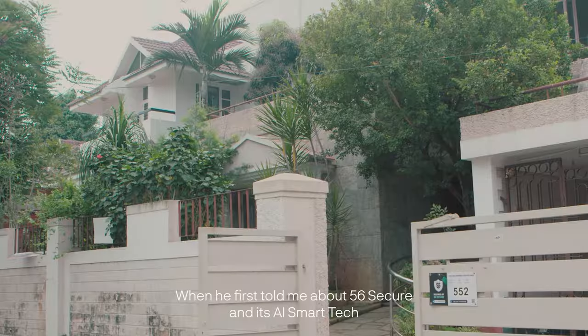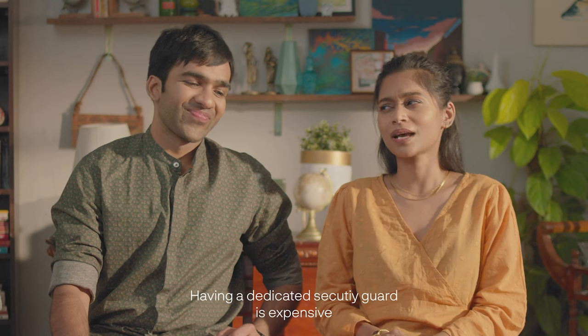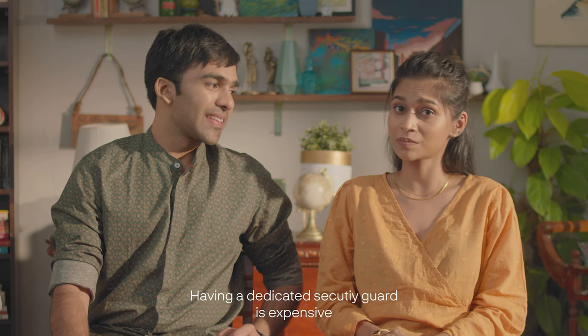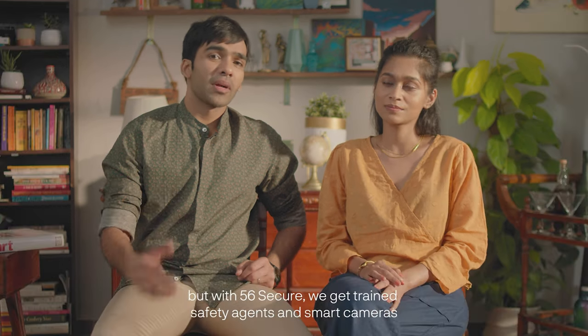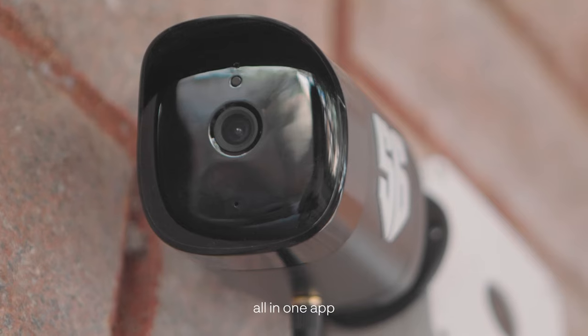When he first told me about 56 Secure and its AI smart tech, I didn't really think we needed it. Having a dedicated security guard is expensive, and most CCTV cameras are not really helpful. But with 56 Secure, we get trained safety agents and smart cameras all in one app.